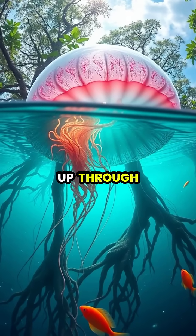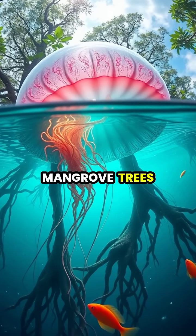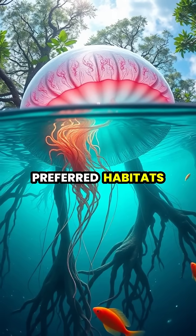Their upper eyes can actually look up through the water surface, allowing them to spot the silhouettes of mangrove trees, which helps them stay in their preferred habitats.